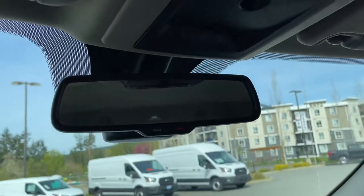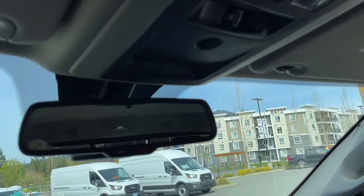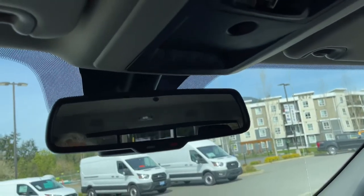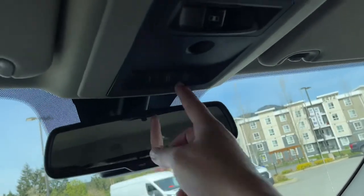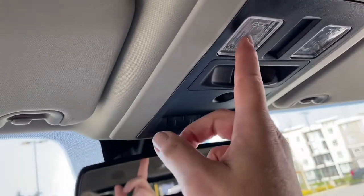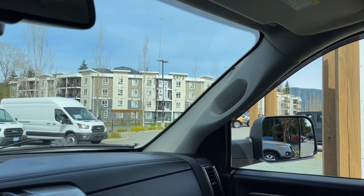You have an auto-dimming rearview mirror with SOS assist — usually through Star Choice or an app you subscribe to. There's your garage door opener and the rear window button to slide it open and shut. Your lighting controls are here as well, and there's a grab handle on the passenger side making it easier to get in.